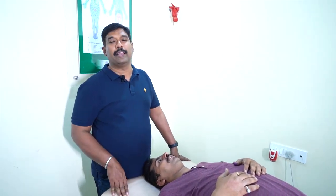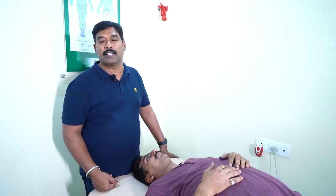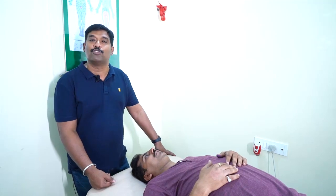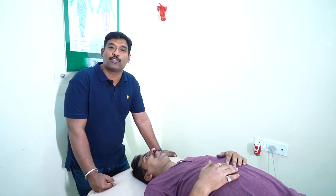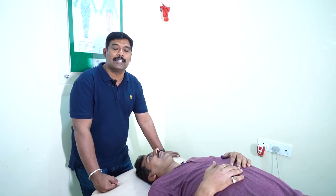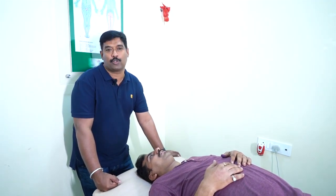When I examined him, I found there is some compression at the spinal cord at the cervical level. I intervened with an MRI and came to know there is a cervical compressive myelopathy. In cervical myelopathy, the compression can be anterior, posterior, hemisectional, or partial.